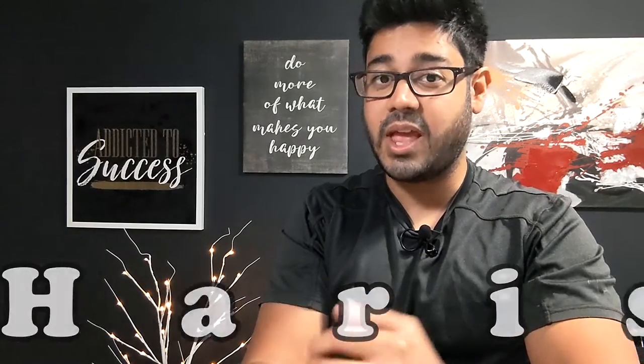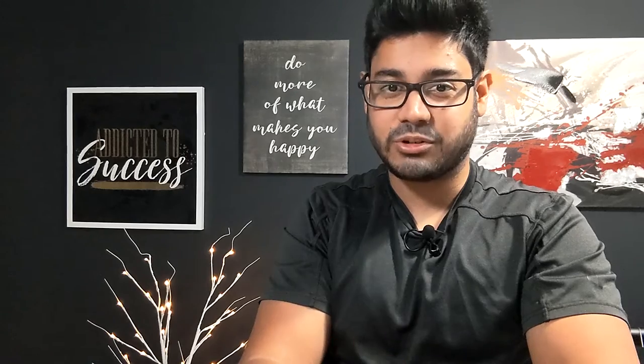Hey folks, here are some of the best Christmas holiday gift ideas and deals available on Amazon right now. You'll also see links to all of these items that I'm recommending down in the description below. Be sure to check it out. Let's get started.